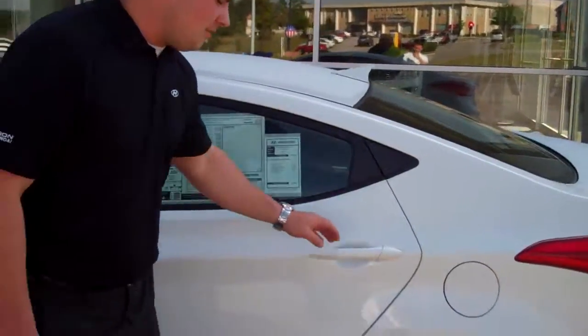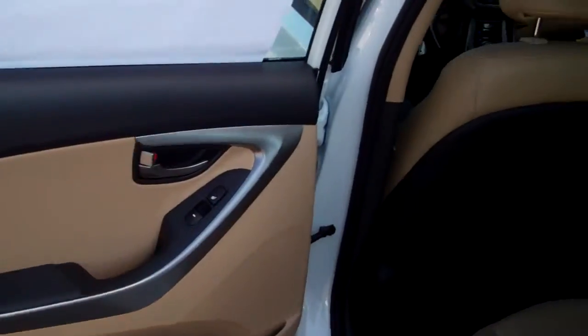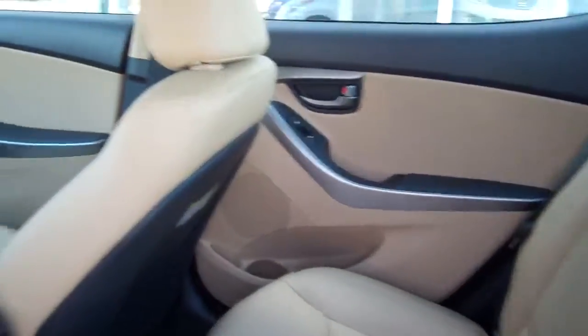On the Limited, you get 38 miles to the gallon on the highway, larger alloy wheels. In the back seat here, you've got ultra-comfortable leather seating. You've got true five-passenger seating with fold-down armrests and cup holders.